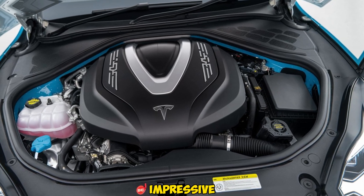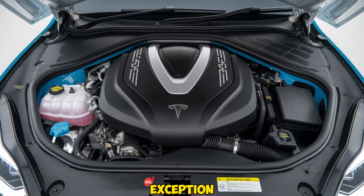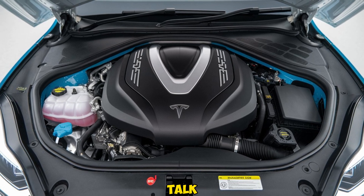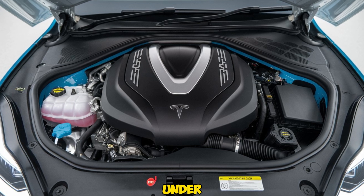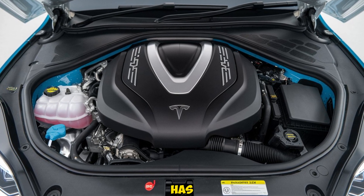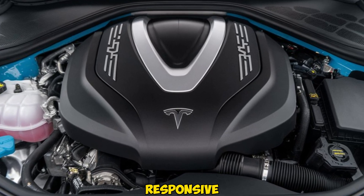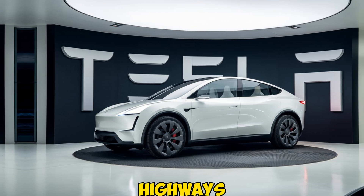Tesla is known for its impressive performance, and the Model Y Juniper is no exception. The dual-motor all-wheel drive system delivers instant torque and acceleration, going from 0 to 60 mph in just under 3.5 seconds. The Juniper's handling has also been fine-tuned, offering a smoother, more responsive driving experience whether you're navigating city streets or winding highways.